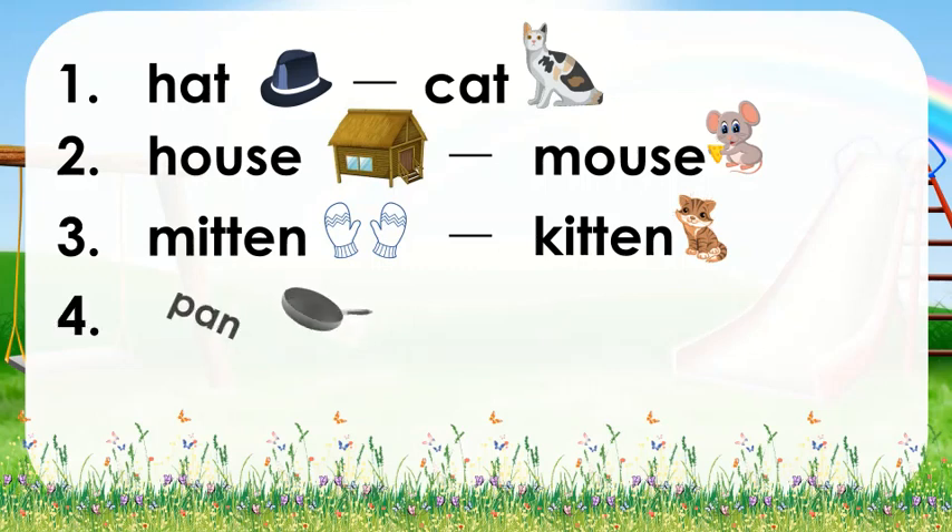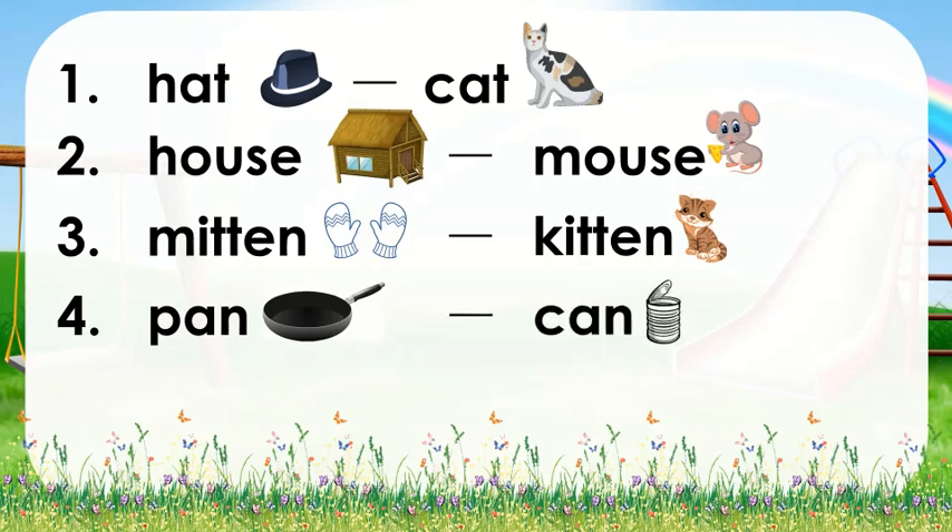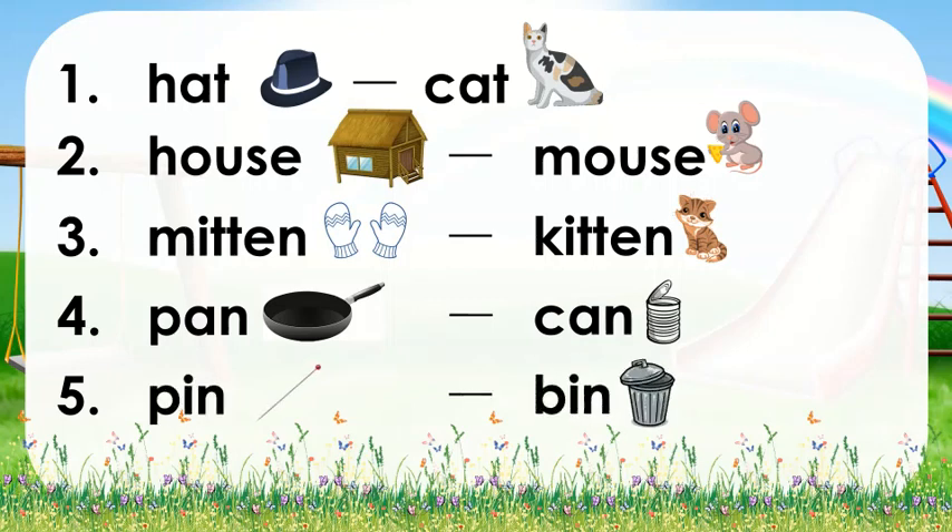Number 4: pan, can. Again, pan, can. Number 5: pin, pin. Again, pin, pin.